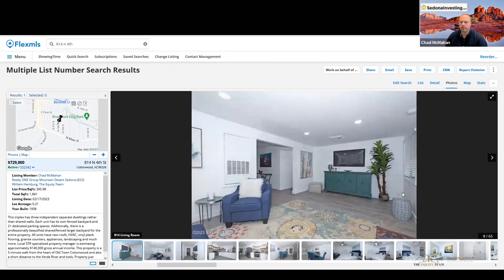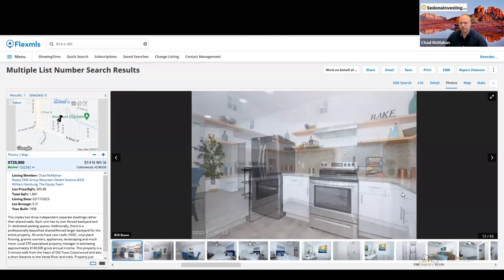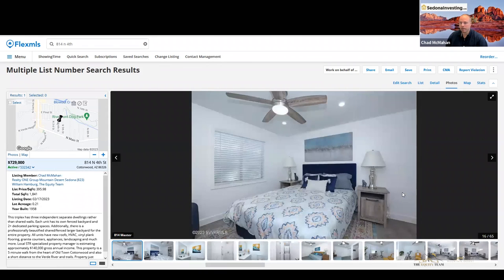Just going to go through these real quick. This is all the main unit so far. Main unit kitchen — this is all brand new: brand-new appliances, brand-new everything.